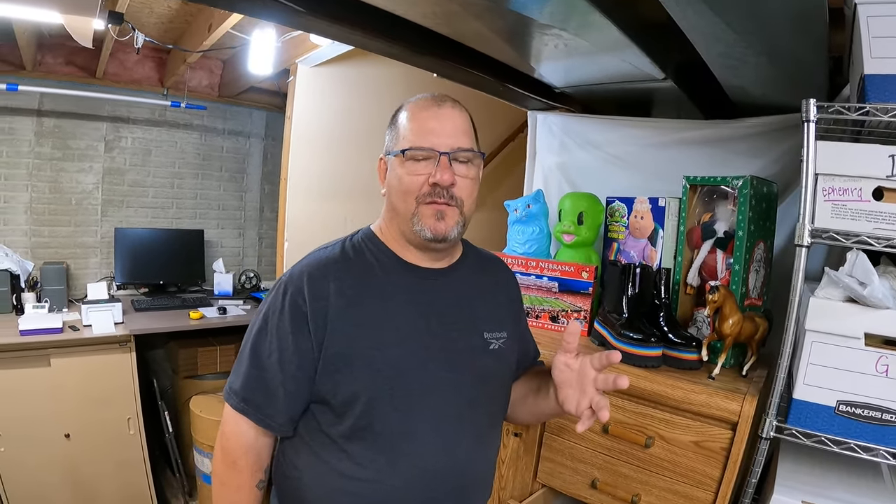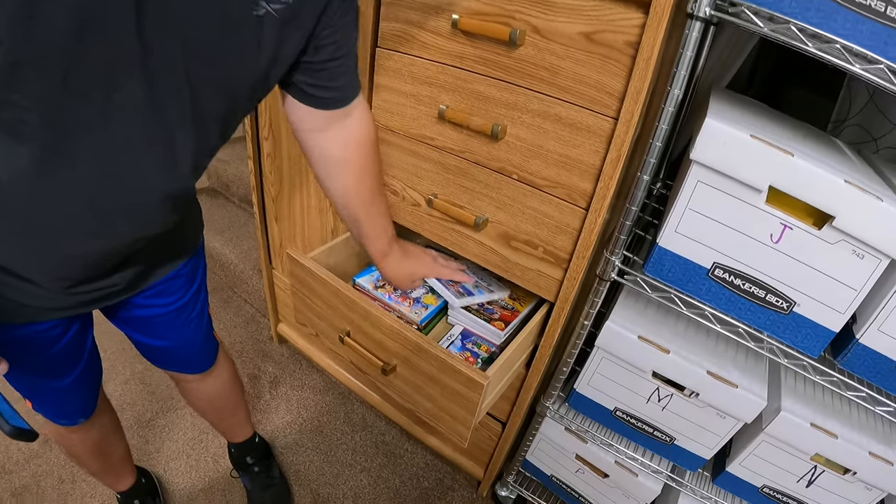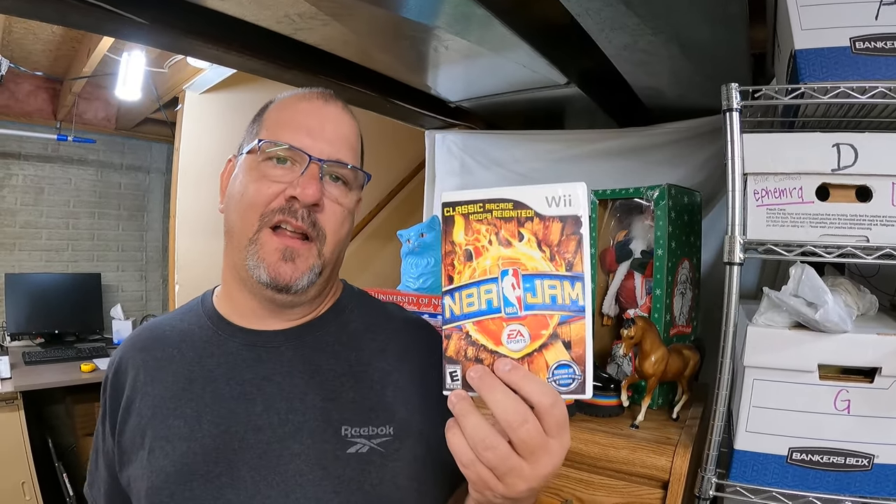If you watched the last video you saw me get an offer for $2.50 - I wasn't in the mood to play the game so I just declined it. What do you know, that game sold right here - NBA Jam sold for full price of $13.99. I'm sure glad I didn't take the $2.50!